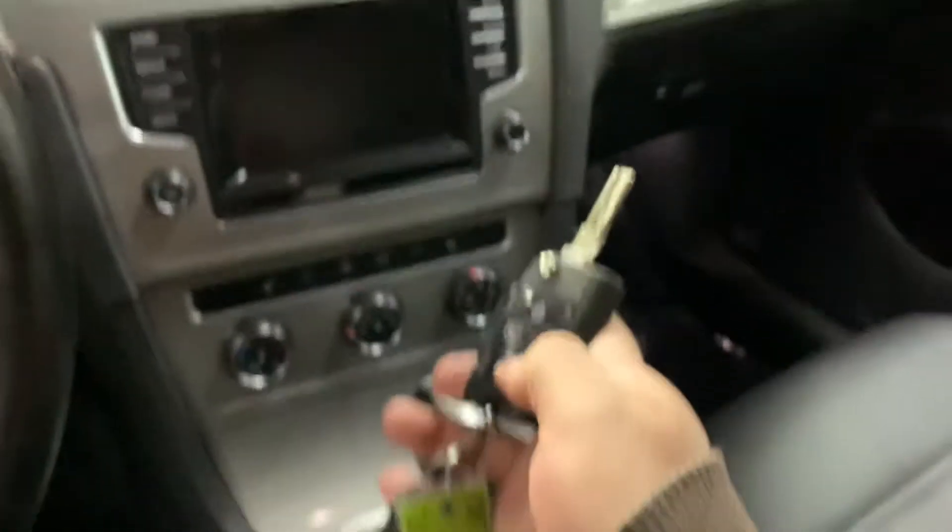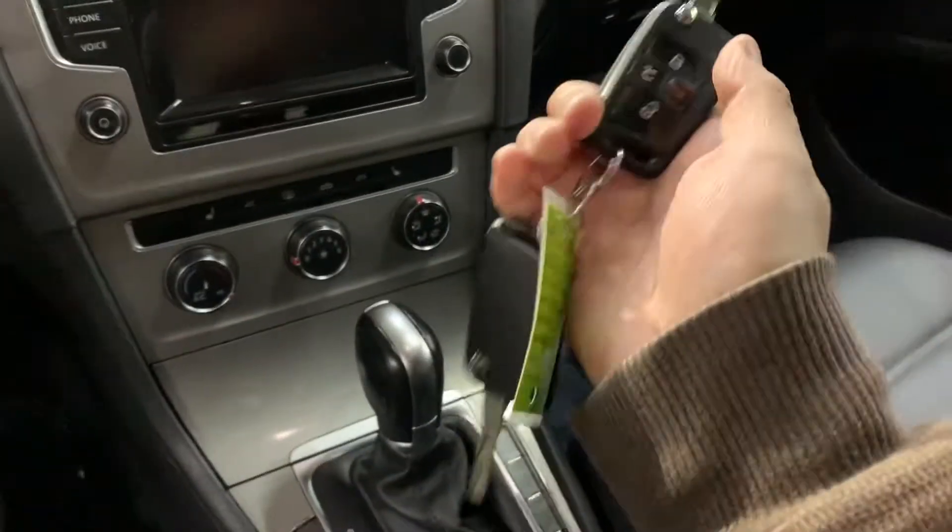It does come with a spare key, guys, so that is a big plus. A spare key is available. Let's go ahead and start it and just give it a second for the system to load up.